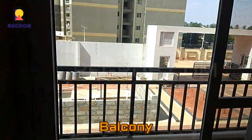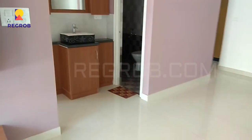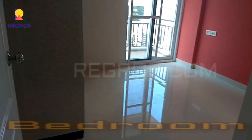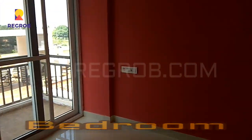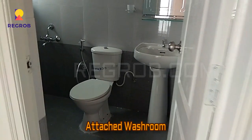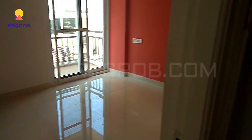Here is an attached balcony with the living room. This is the second bedroom, which is quite spacious and also has an attached washroom, as you can see. Over there you can see the dressing area, and it also has an attached balcony.